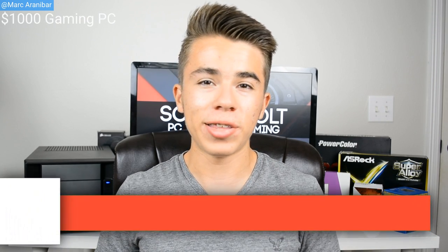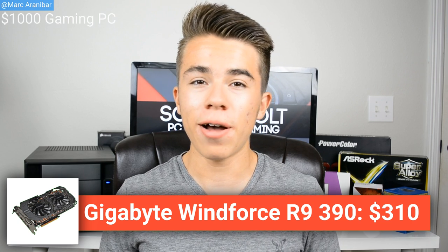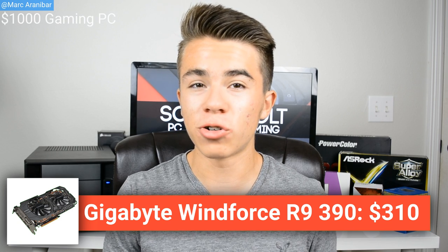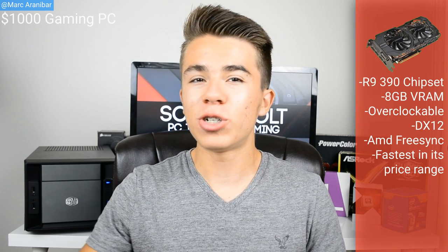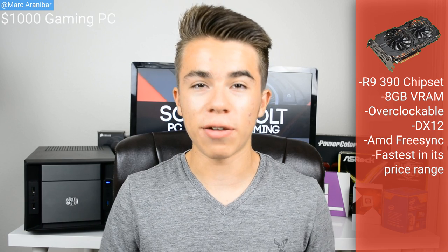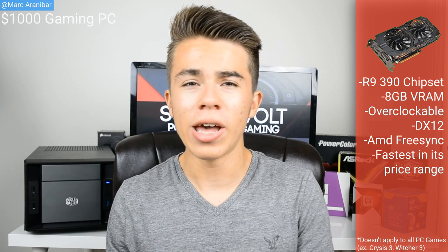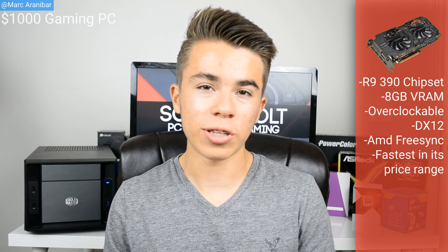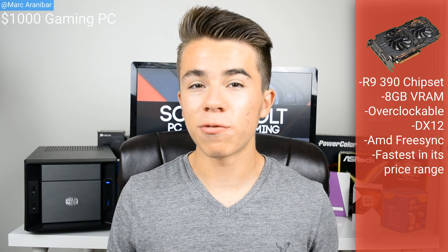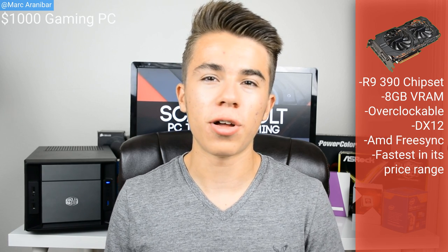For the graphics card, we're going with the Gigabyte R9 390 Windforce Edition graphics card. For $300 right now, this is the best graphics card you can get in the $300 price range, and it beats out the GTX 970. For this graphics card, you're getting 8 gigabytes of VRAM, which means VRAM shouldn't be an issue whatsoever — you can be playing a game at 1080p, or even go ahead and play it at 4K just due to that huge VRAM buffer. This graphics card also supports DirectX 12 and AMD FreeSync, and the Windforce Edition cooler makes it quite overclockable.